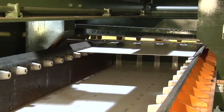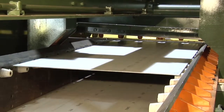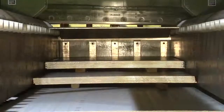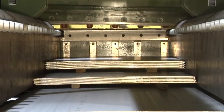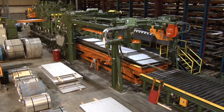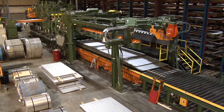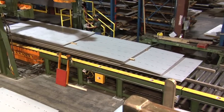It significantly expands our leveling capabilities on surface-critical 2B sheet finish, as well as corrective leveling of 0.375 gauge. Our expansive coil inventory combined with the new line means we can reduce delivery times, even for special lengths, while giving our customers improved flatness and quality.